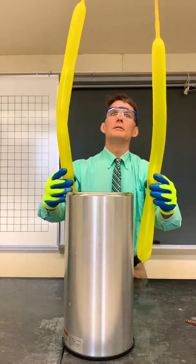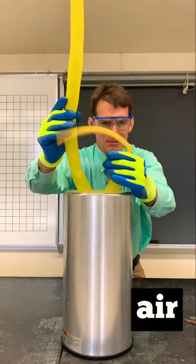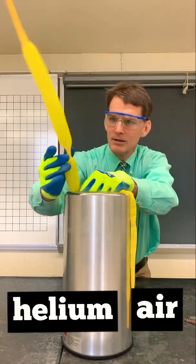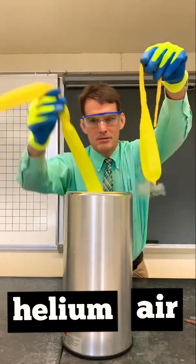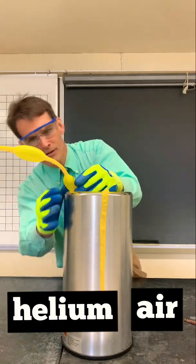Why do these balloons behave differently? The secret here is that the balloon on the right contains air, while the other balloon contains helium. When air is cooled in liquid nitrogen, it begins to behave more like a liquid than a gas, so the air balloon contracts almost completely.